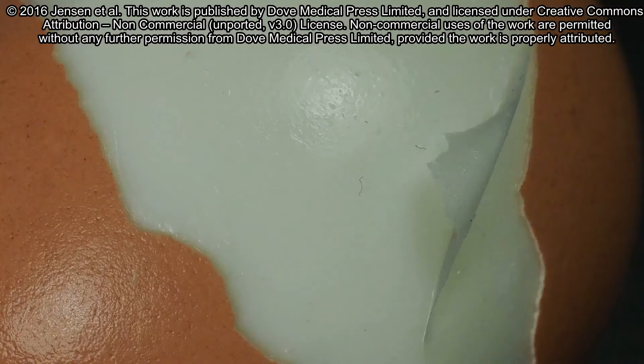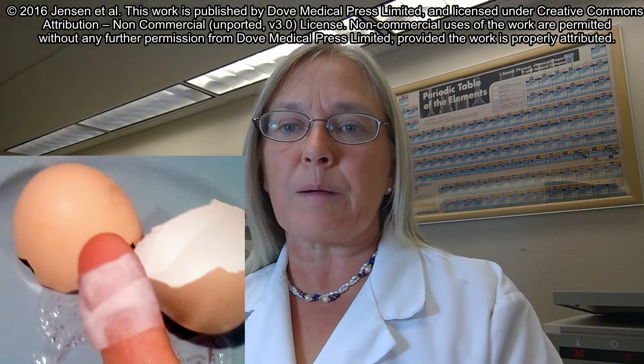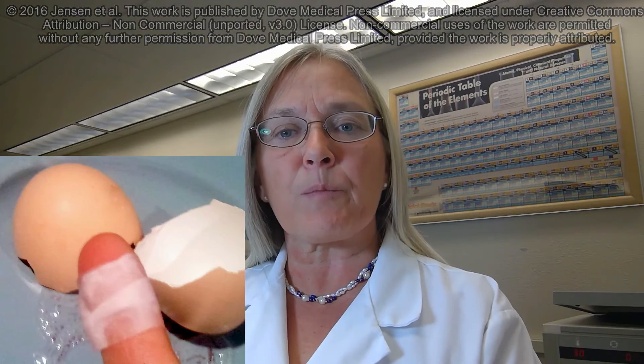An egg is a closed system where many protective functions are provided by the egg membrane, which is a thin layer inside the egg shell. Egg membrane has been used in skin care, for example wound healing, taking the raw membrane and using it as a biological band-aid.